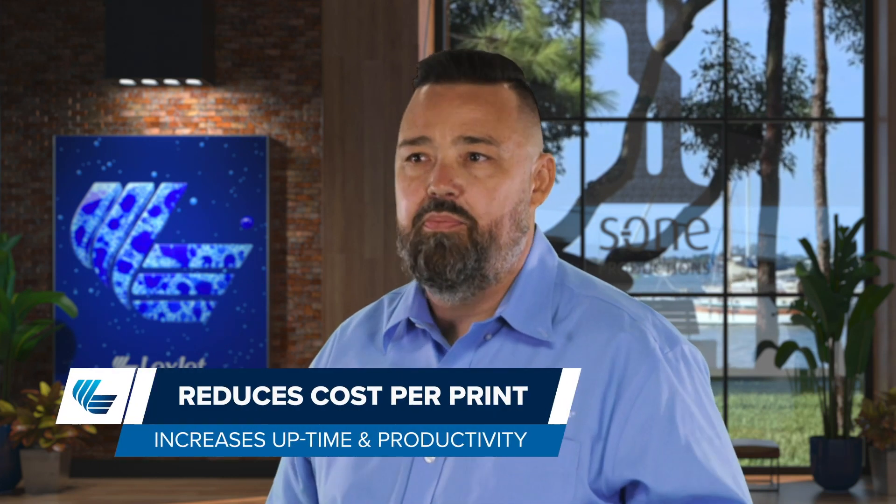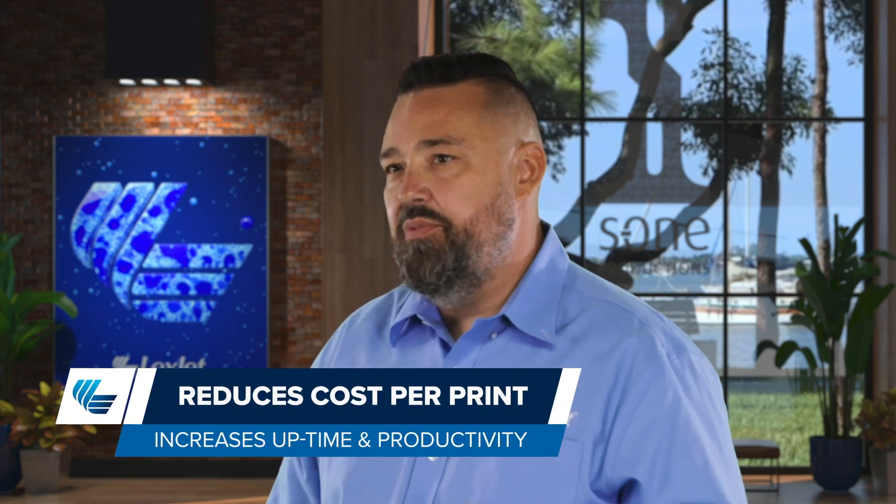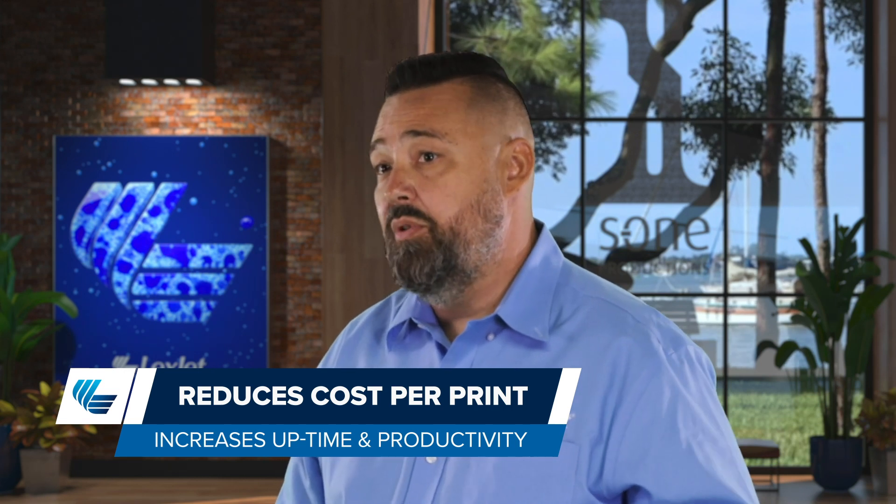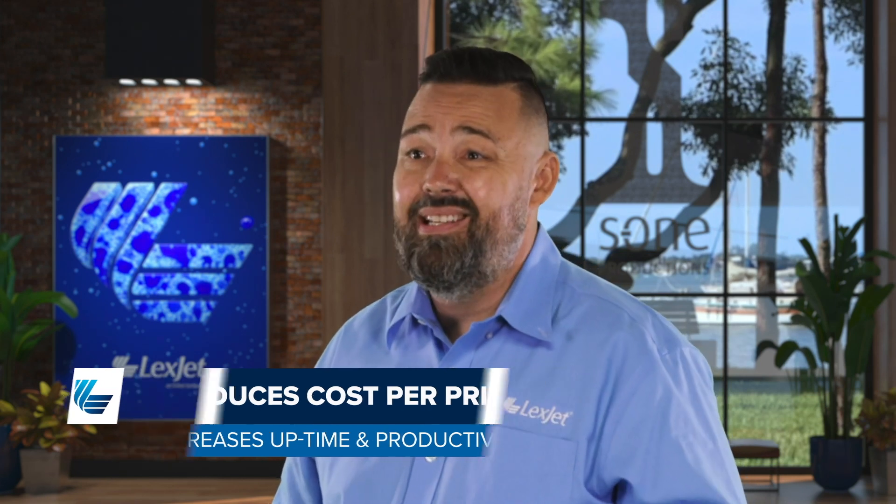The financial analysis depends on your shop, but an EFI printer will help improve profitability by reducing cost per print. It extends the range of supported substrates including lower cost and added-value specialty medias, which will increase uptime and productivity with instant on and off capabilities. Please reach out to your LexJet representative for a financial analysis that is unique to your shop.